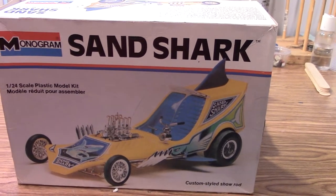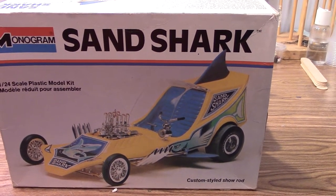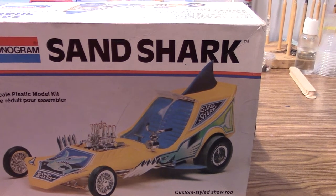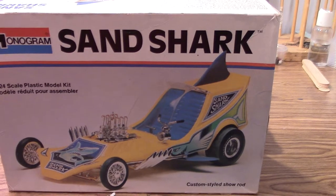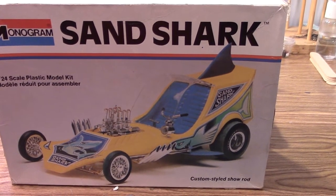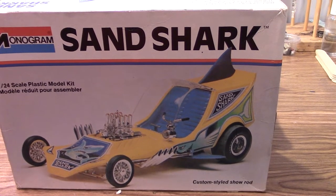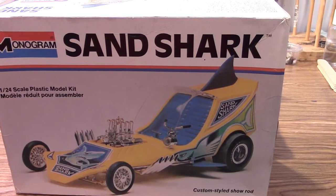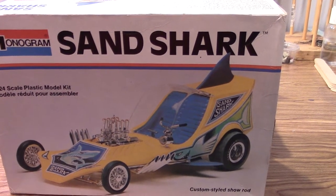At the end of my last video I gave you a little teaser of what the next build was going to be. So here she is, the Sand Shark. Have you ever wondered what happens to these old collectible cars, these old custom cars?